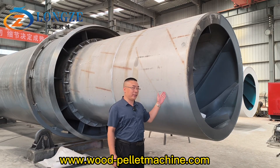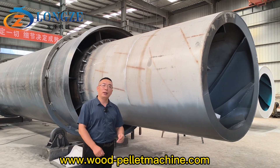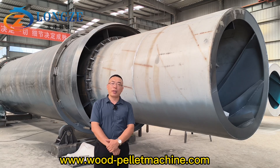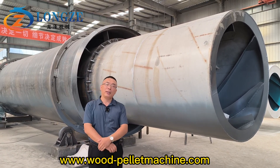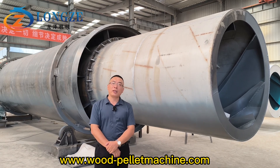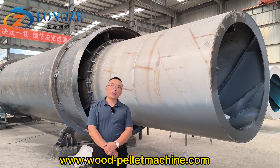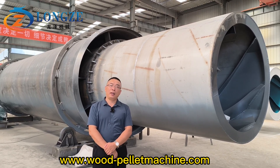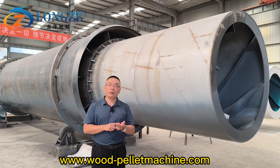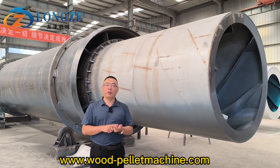This is a double layer rotary drying machine. This machine with 2 meters diameter, 20 meters length. Its capacity 10 tons per hour for animal manure like chicken manure, cow manure, and pig manure.